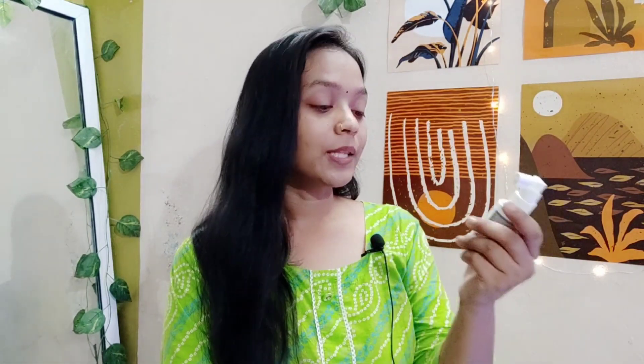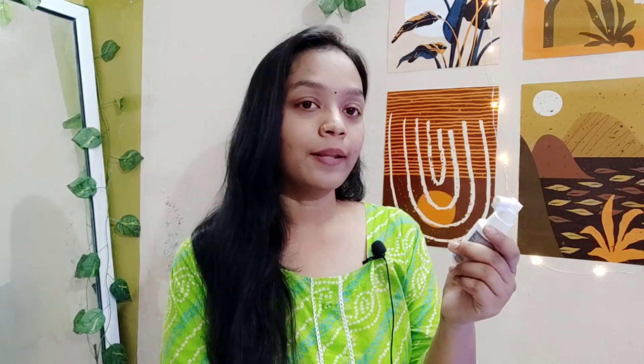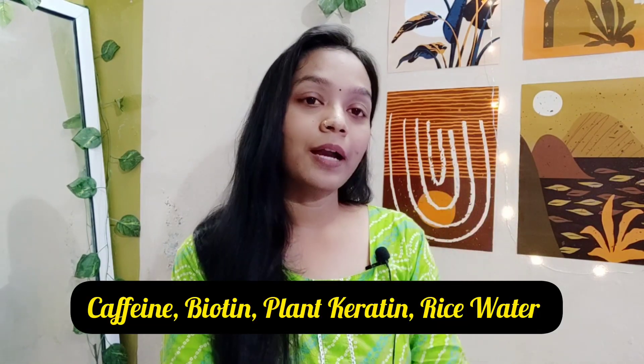Let's look at the ingredients: 3% Redensyl, 4% Anagain, 2% Baicapil, Caffeine, Biotin, Plant Keratin, and Rice Water. The 3% Redensyl stimulates your hair follicles and hair growth. 4% Anagain helps with hair fall control. 2% Baicapil improves your hair density. Caffeine, Biotin, Plant Keratin, and Rice Water are also present.